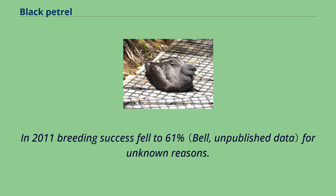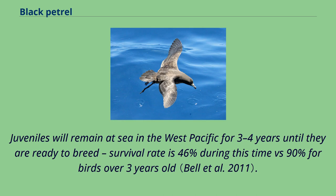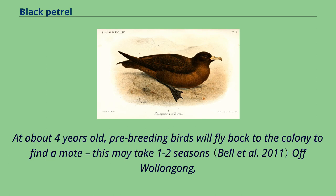In 2011, breeding success fell to 61 percent for unknown reasons. Adults and chicks migrate to South America for winter. Only 10 percent of fledged chicks survive their first year. Juveniles will remain at sea in the west Pacific for three to four years until they are ready to breed. Survival rate is 46 percent during this time, versus 90 percent for birds over three years old.